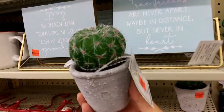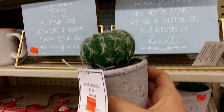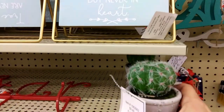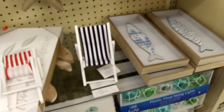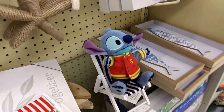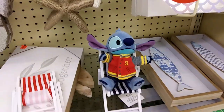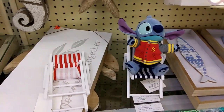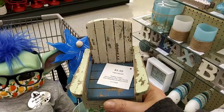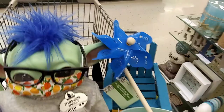They've got in the clearance section this cute little cactus, and this would be really cute in the Nuimo house to use like kind of at the front door. I think that's awesome. I love it. I found them, guys — the beach chairs! Stitch, you look awesome and adorable in that. Yeah, I'm gonna have to get both of those. I've got red and blue.